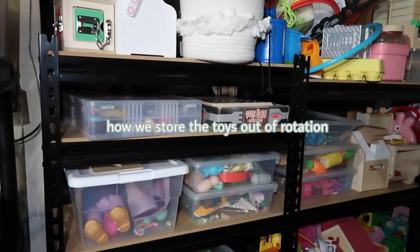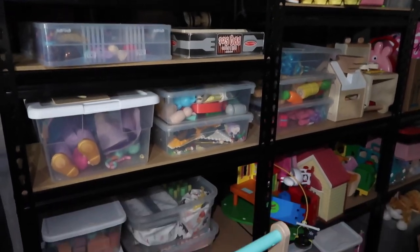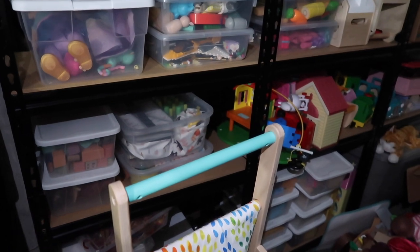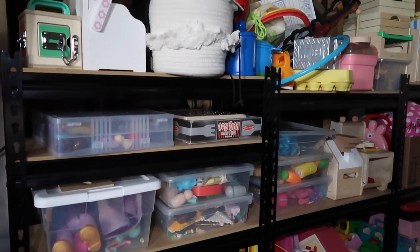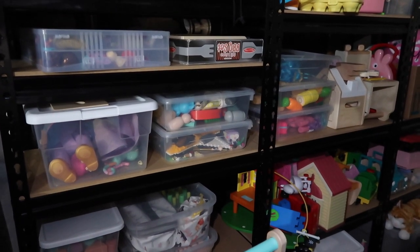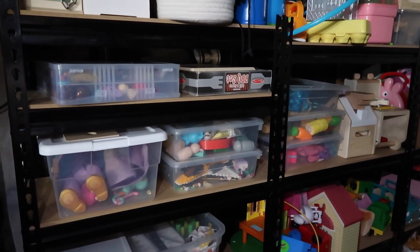The lighting in my garage absolutely sucks so I'm trying to do this with the light on my phone. Here is all of our toys that are currently out of rotation. As you can see we are just overflowing with toys right now, so we need to absolutely declutter this and downsize before Christmas. I not only want to declutter it but I also want to organize it into better categories — for example, one bin for all of our little animal figures and another bin for kitchen things.